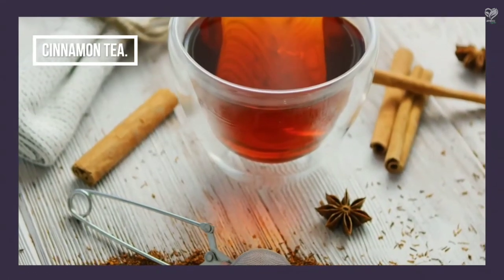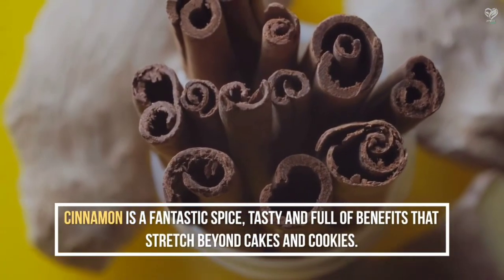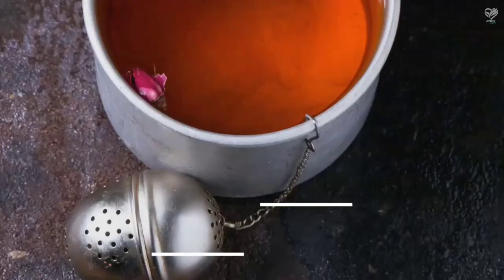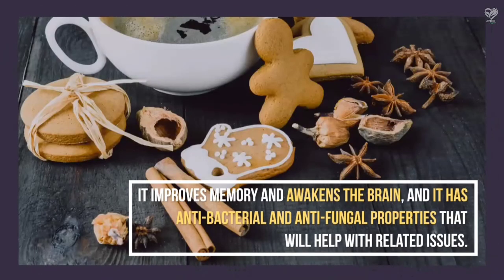Cinnamon Tea — cinnamon is a fantastic spice, tasty and full of benefits that stretch beyond cakes and cookies. It has been utilized to combat stomach ailments, colds, and spiking blood sugar levels. It improves memory and awakens the brain, and it has antibacterial and antifungal properties that will help with related issues.